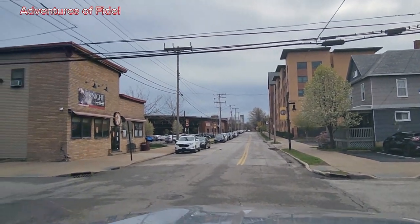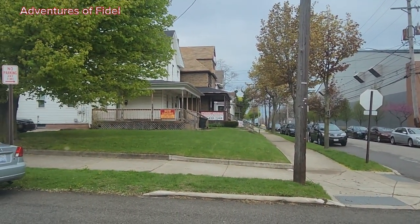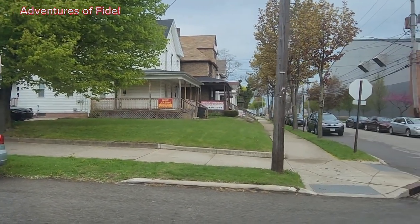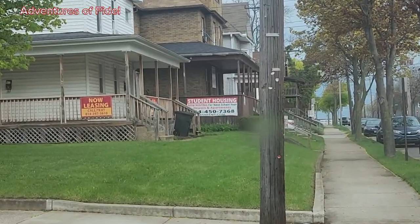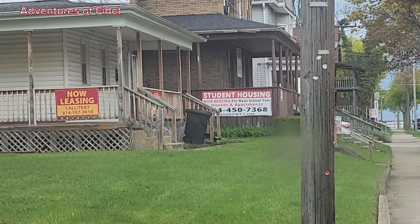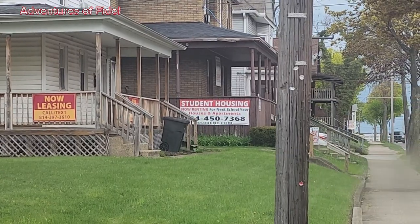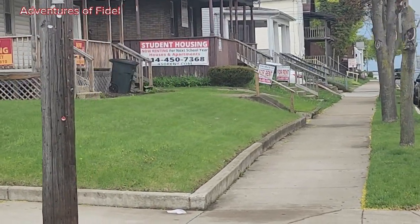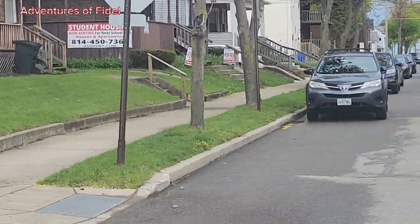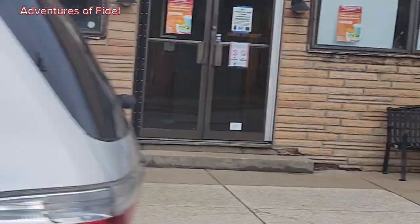These are other student livings. I just wanted to get these numbers in case you need housing. One number is 814-397-3610 and the other one is 814-450-7368.